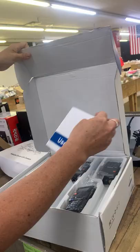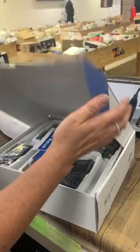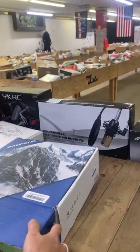A two-way radio system — Breaker Breaker 1-9! There are like six radios in there. That's so you can keep your whole group in check. You could use these in the bin store!